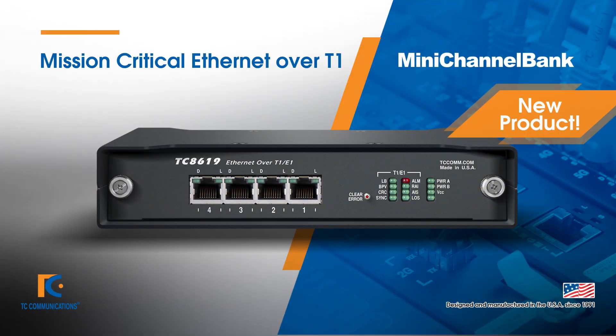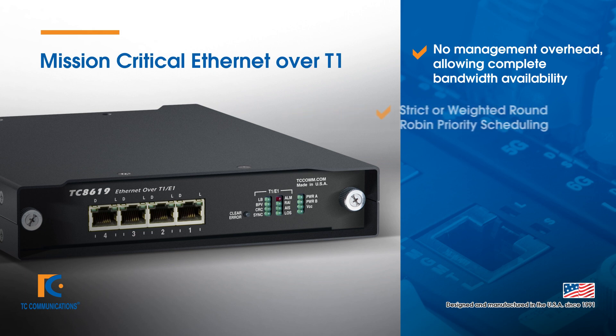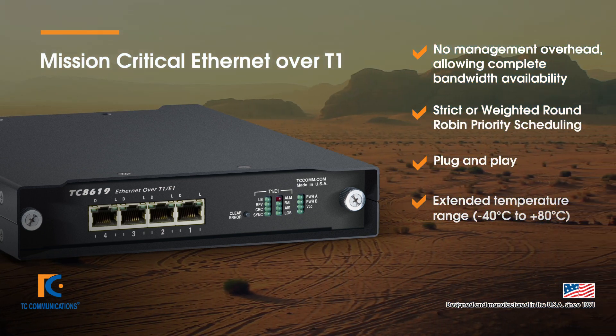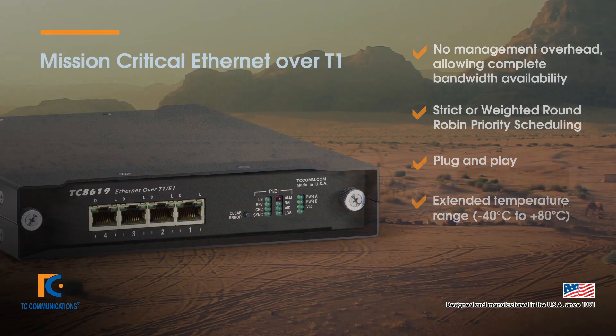TC Communications is proud to announce our TC8619 mission-critical Ethernet over T1 multiplexer, which is a member of our mini-channel bank product family. Features include no management overhead, allowing for complete bandwidth availability, strict or weighted round-robin priority scheduling, plug-and-play ability, and the ability to function within an environmental temperature range of negative 40 to 80 degrees Celsius.